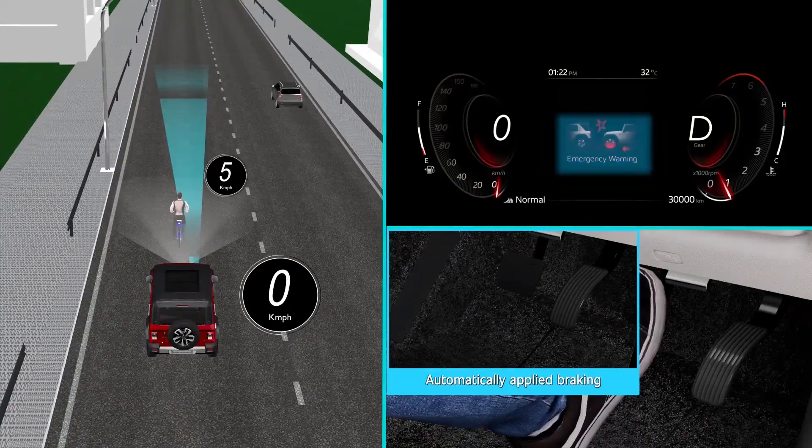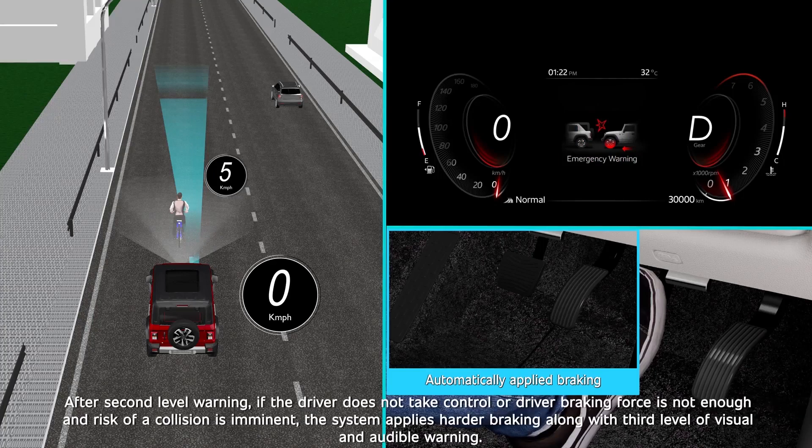Emergency Braking Warning — Level 3: Automatically Applied Braking. After the second level warning, if the driver does not take control or driver braking force is not enough and risk of a collision is imminent, the system applies harder braking along with the third level of visual and audible warning.